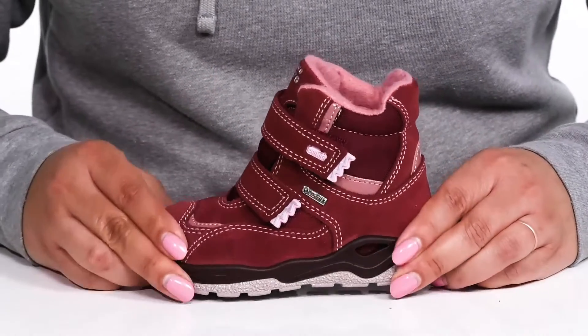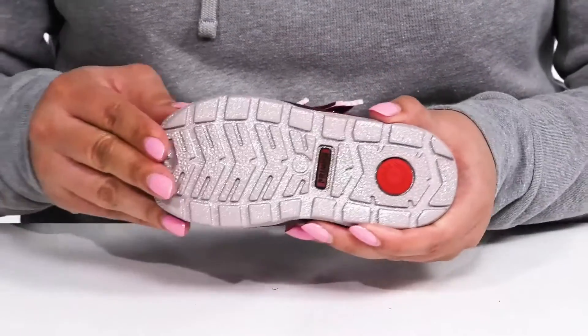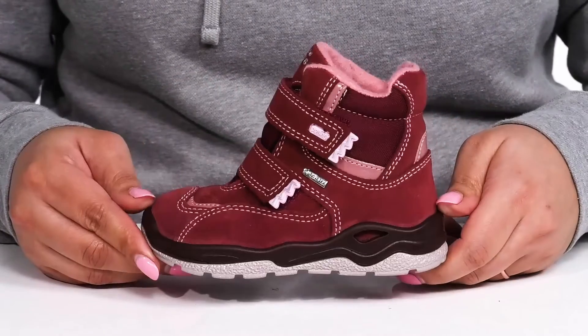The lightweight midsole has a sturdy and durable build that's made to last, and it's all on top of a durable and flexible synthetic outsole that has anti-shock technology and a grippy texture for traction.